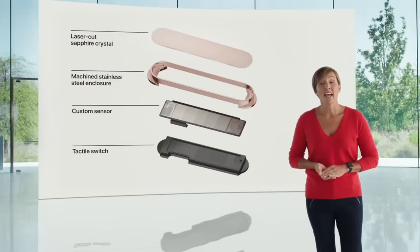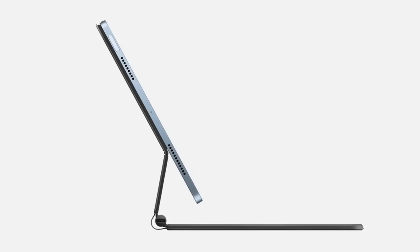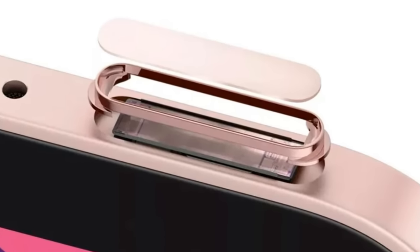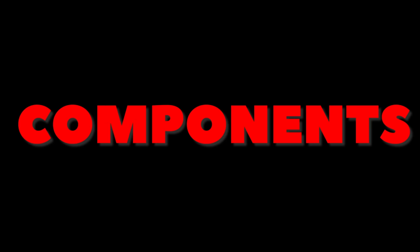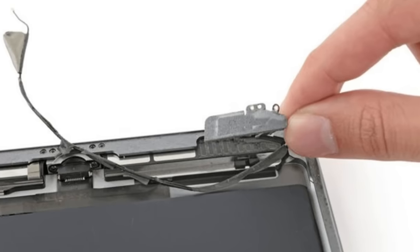They then said it was challenging to put the Touch ID sensor inside the power button, not just because of the narrow aspect ratio, but also because they needed to make sure it doesn't interfere with other components. They also wanted to make sure that the Touch ID sensor would work alongside the antenna.